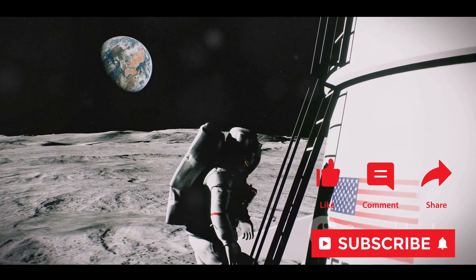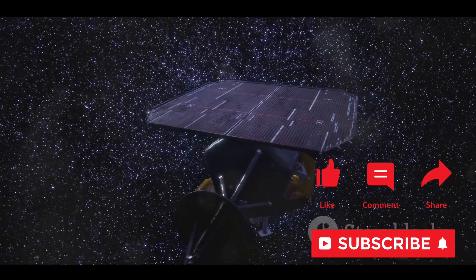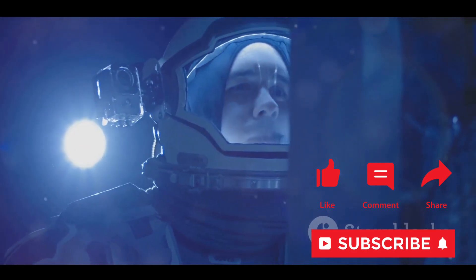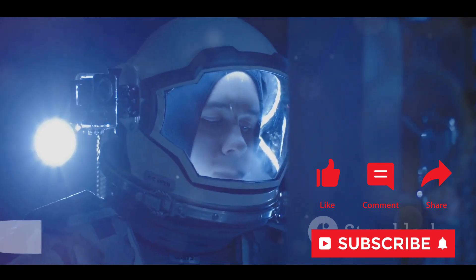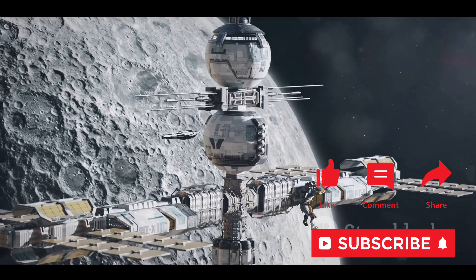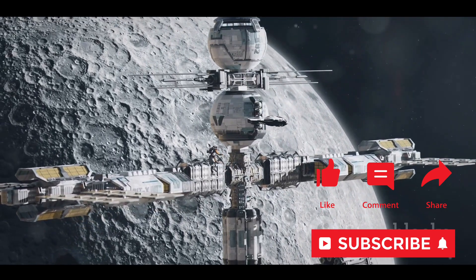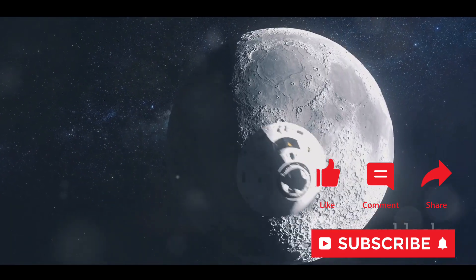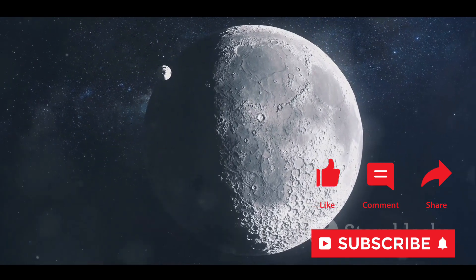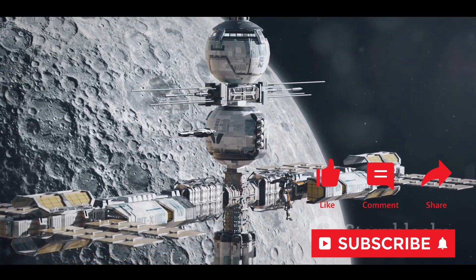The success of the SLIM mission holds great significance for the future of lunar exploration. With the data it collects, we'll be able to make more informed decisions about future missions, perhaps even manned ones. We're talking about the potential of a whole new era of lunar exploration. The SLIM mission is a testament to our relentless pursuit of knowledge, our insatiable curiosity, and our unyielding determination to push the boundaries of what's possible. With the launch of the SLIM mission, a new chapter in lunar exploration began.